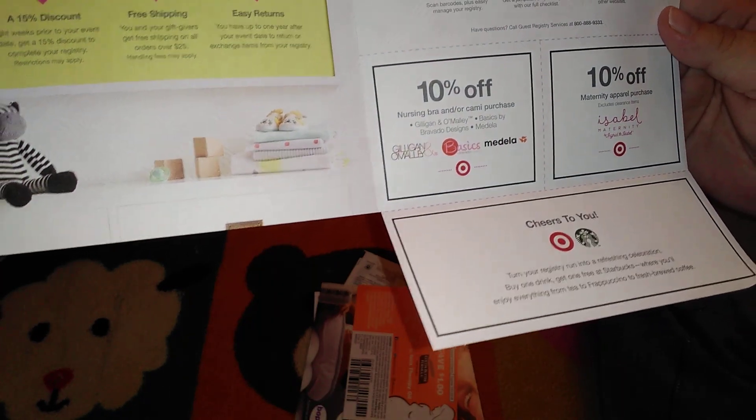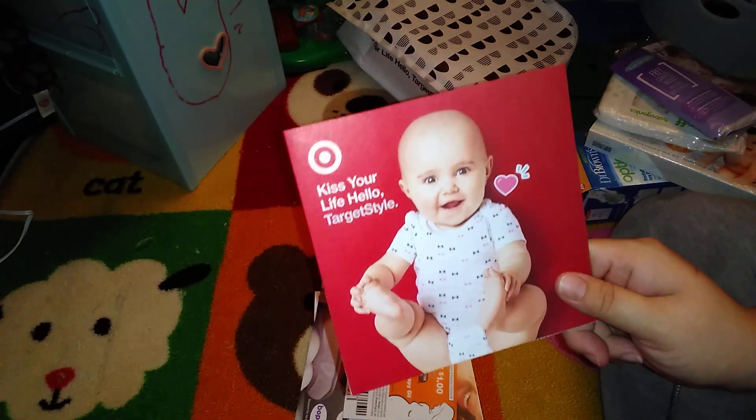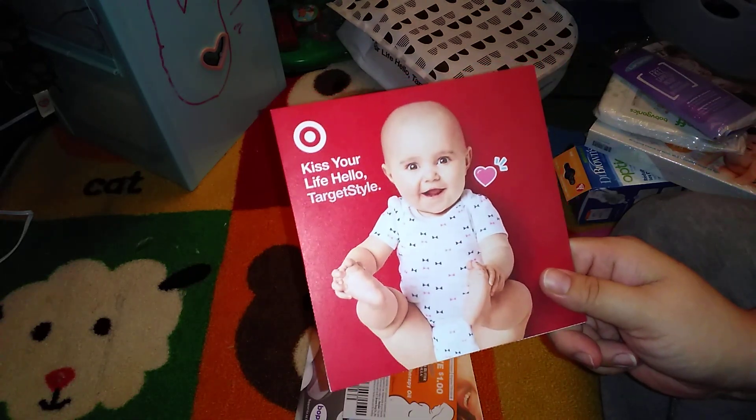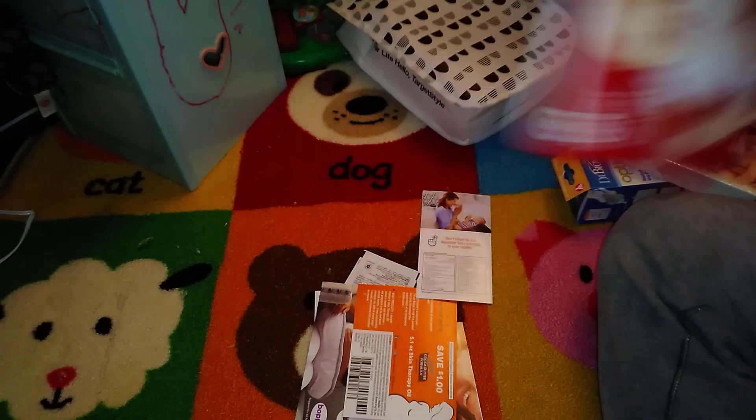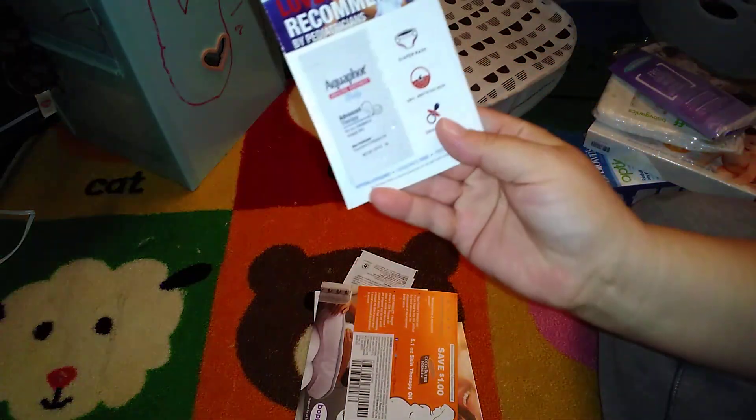There's also 10% off a nursing bra or cami purchase. One thing I have to say about these coupons — make sure you are aware of the expiration date. I'm only in my 13th week, so by the time my baby is born some of these coupons are going to be expired. Make sure you use them while you still can.